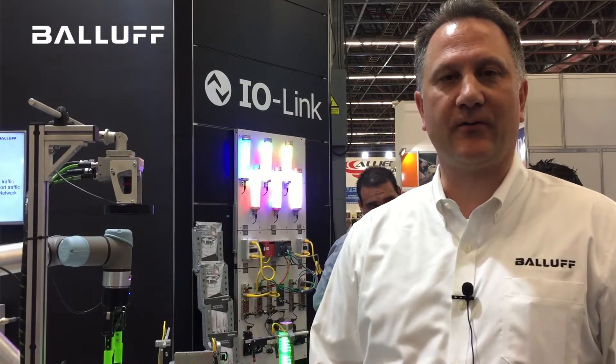Hello, I'm Greg Molinaro, packaging food and beverage industry manager for North and South America with BALA. We're here today in Guadalajara, Mexico at ExpoPAC and would like to talk about robotics automation.